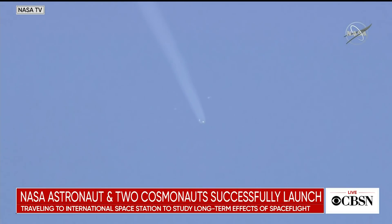Right on time, we see first stage separation — the Korolev cross. Those four strap-on boosters are separating. Now the single core stage continues to power the Soyuz spacecraft into flight.